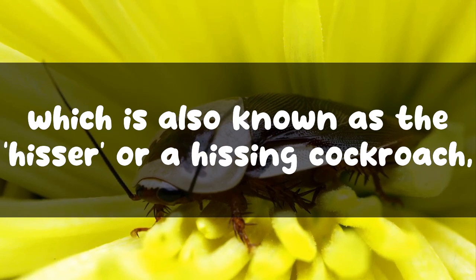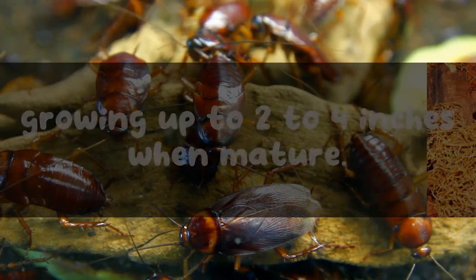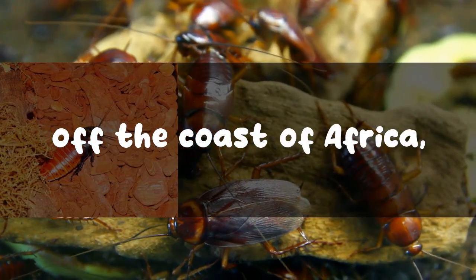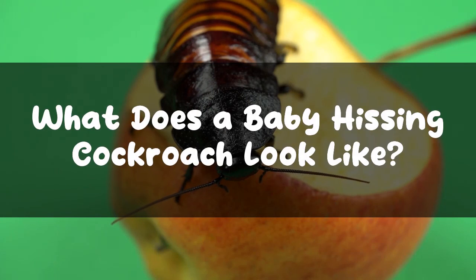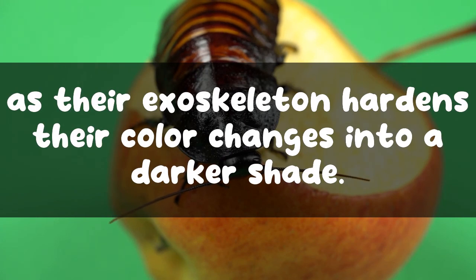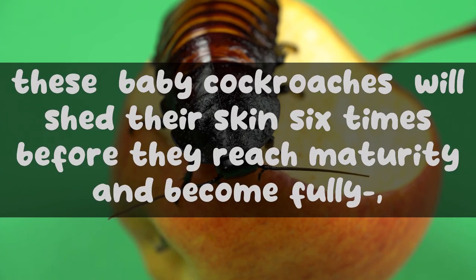A Madagascar hissing cockroach, also known as the hisser, is one of the biggest species of cockroaches in the world, growing up to two to four inches when mature. They hail from the island of Madagascar off the coast of Africa, where they are usually found inside rotting logs. Baby hissing cockroaches are known as nymphs. They are usually opaque white in color when first born, but after a few hours, as their exoskeleton hardens, their color changes to a darker shade.